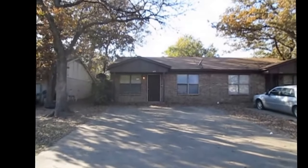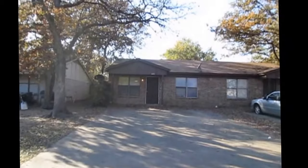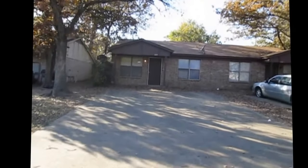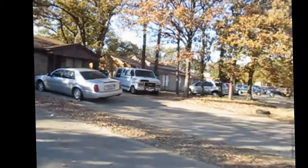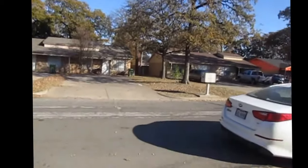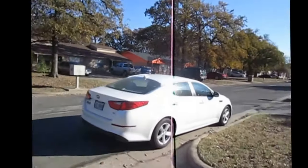Hey there, this is Garrett with Specialized Property Management. Today we're at the home at 618 McQueary in Arlington, Texas 76012. Let's go ahead and take a quick peek around the neighborhood here. The purpose of this video is to show you the current condition and layout of the home, and by the end of this short video, you'll be able to tell if it's someplace you'd like to live.